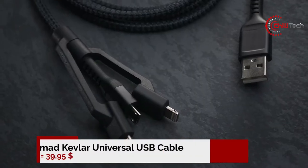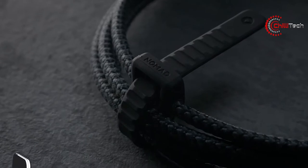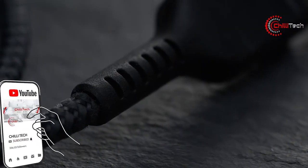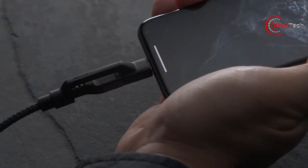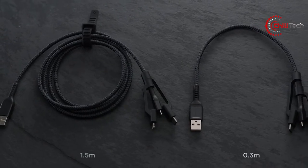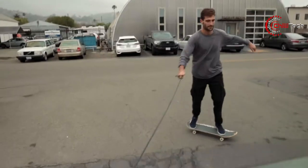Number 1: Nomad Kevlar Universal USB Cable. The Universal Charging Cable by Nomad is a cheap tech gift that allows recipients to charge all of their gadgets seamlessly. Made from stylish and durable Kevlar fibres, the accessory has built-in Apple Lightning and USB-C adapters, as well as a micro USB connector.